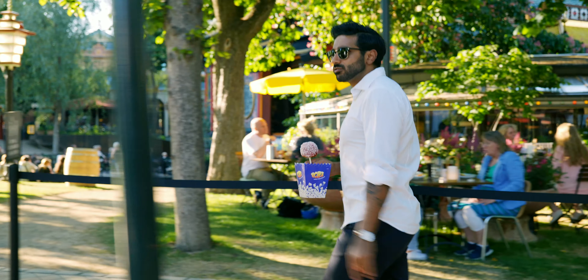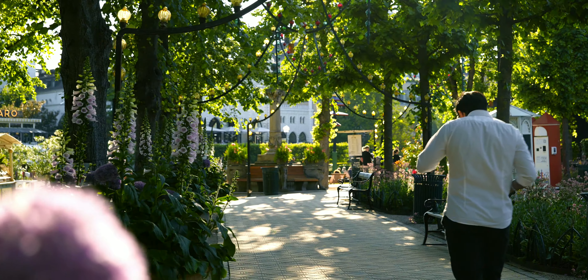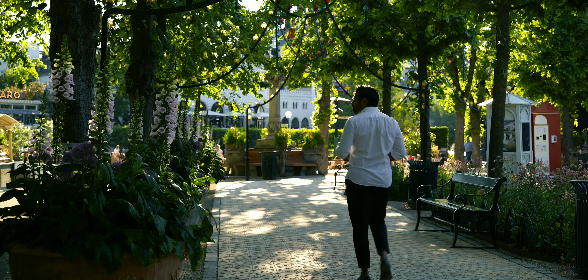We just needed B-roll for the video, so it was pretty easy to shoot. Let me show you the one-minute video — try to see if you can spot which shots are gimbal shots and which are handheld, because it's a mix of both. I only use my gimbal when I need to; all other shots I shoot handheld.